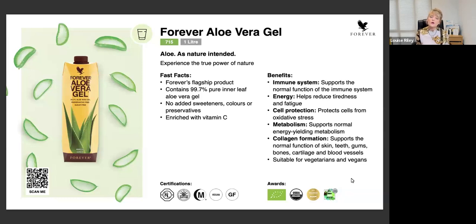As nature intended, you get a litre, which will come in your skincare starter pack. It is our flagship product and it is enriched with vitamin C. Vitamin C has many roles within the body - immune systems, energy, cell protection, and metabolism. The vitamin C also has a very important role in collagen formation, and it supports the normal function of the skin, teeth, gums, bones, cartilage, and blood vessels - because collagen is found in all of those specific areas of the body. It's also a drink that is suitable for vegetarians as well as vegans.